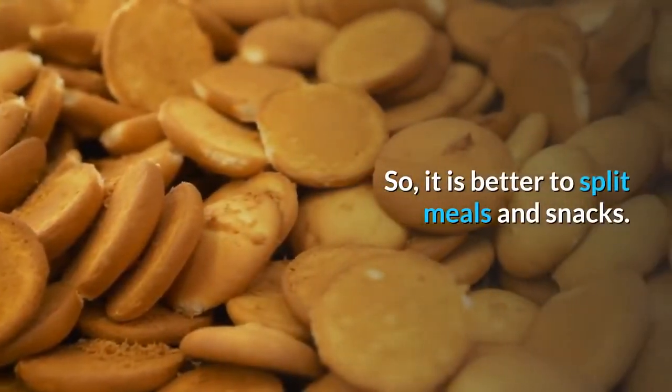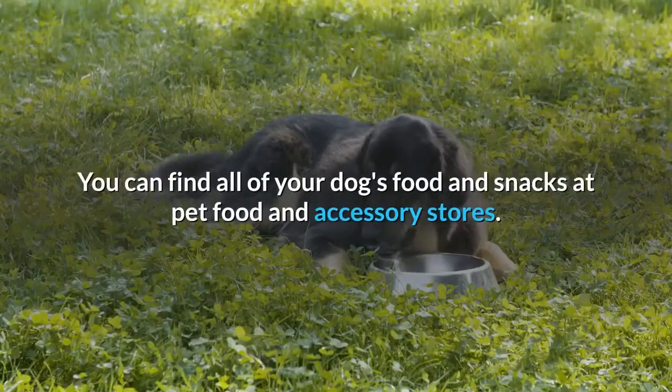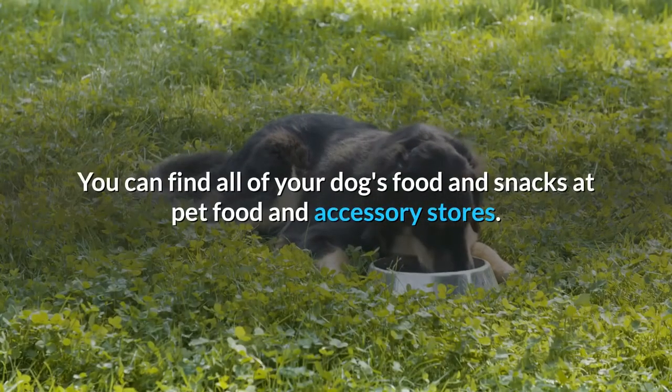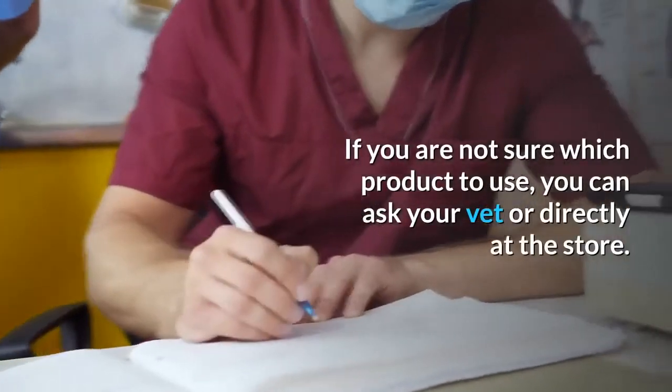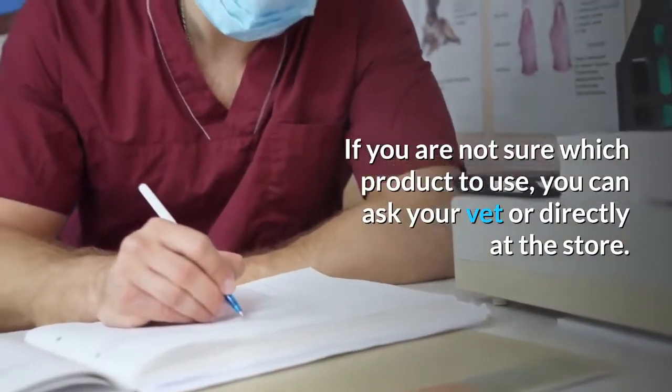So it is better to split meals and snacks. You can find all of your dog's food and snacks at pet food and accessory stores. If you are not sure which product to use, you can ask your vet or directly at the store.